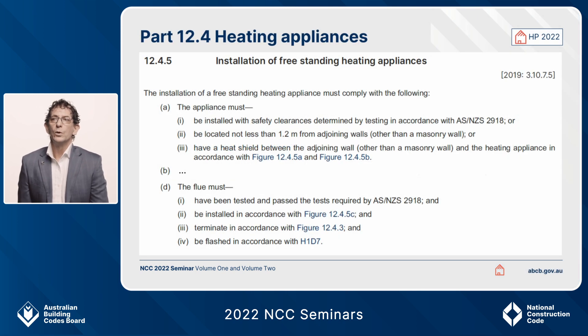Part 12.4 heating appliances. The main change in this particular clause has been clarification about the use of AS/NZS 2918. If you have a look there in 12.4.5, the installation of freestanding heating appliances must comply with either AS/NZS 2918 for safety clearances, or be located in accordance with those requirements in sub-clause A2 or A3.